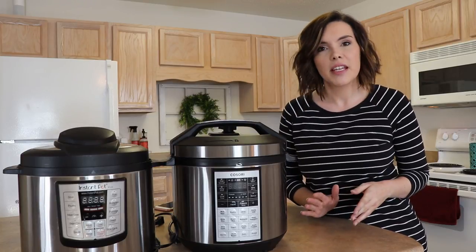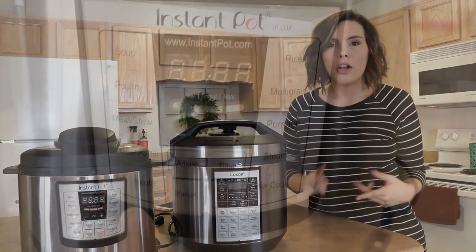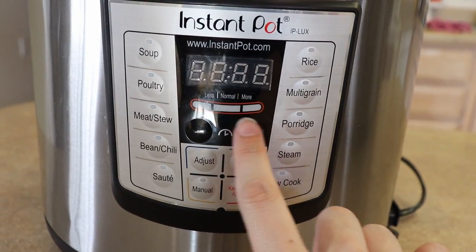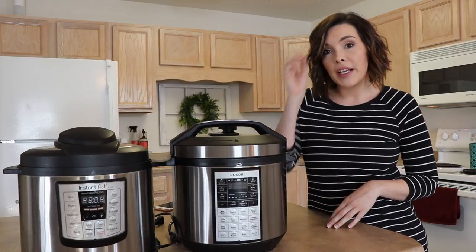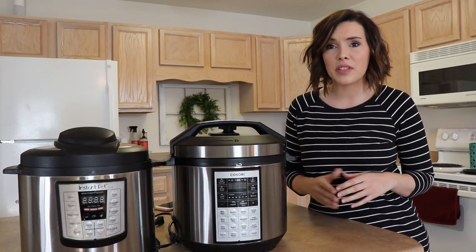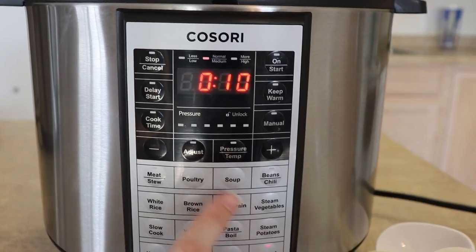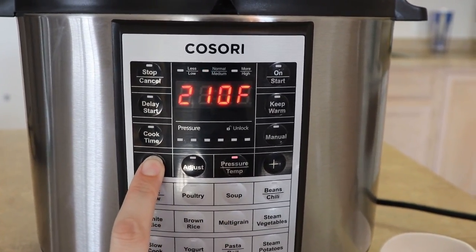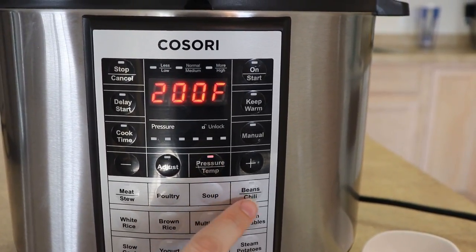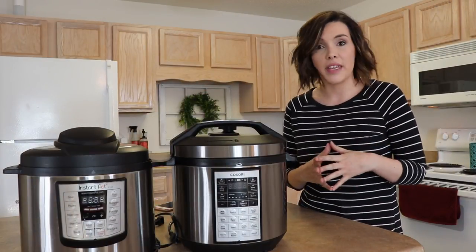The temperature settings are something I really appreciate about the Kosori. With the Instant Pot you have low, medium, and high — that's as customized as it gets. With the Kosori you can literally set an exact temperature. The other day I was warming up soup and pressed reheat — it defaulted to 212 degrees. I thought that would be boiling, so I set it to 200 degrees, came back, and the soup was at the perfect eating temperature. That's something I definitely can't do with the Instant Pot.